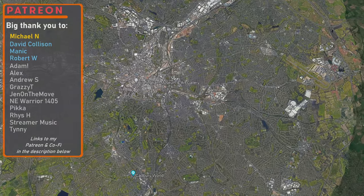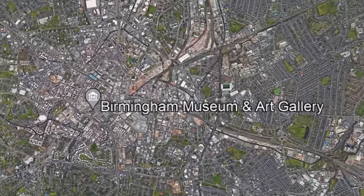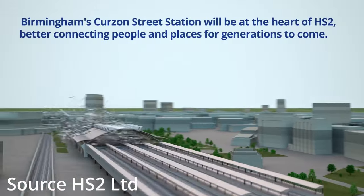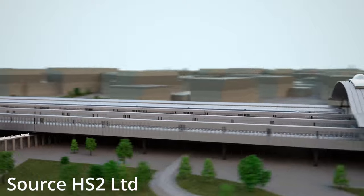The new HS2 station in the centre of Birmingham, designed by WSP and Grimshaw Architects LLP, will have seven platforms and will be able to accommodate up to nine 400-metre-long trains per hour. The station is being delivered by a Mace-Dragados joint venture, who were awarded the contract to construct the £570 million station in May 2021.